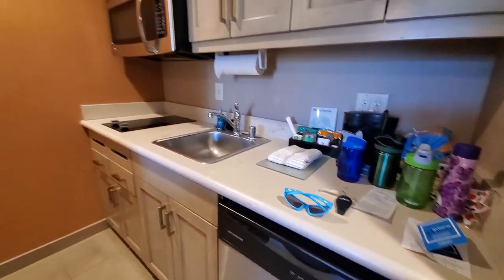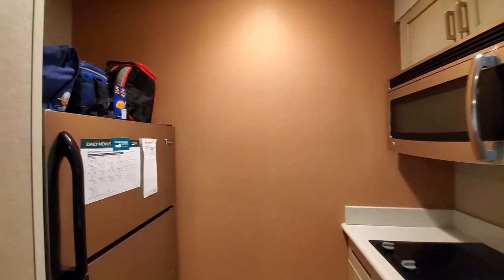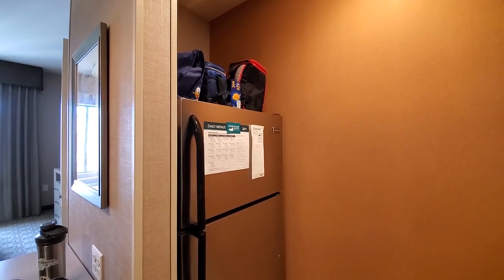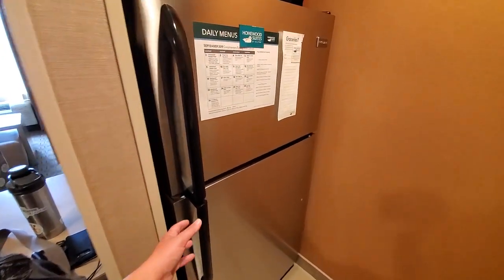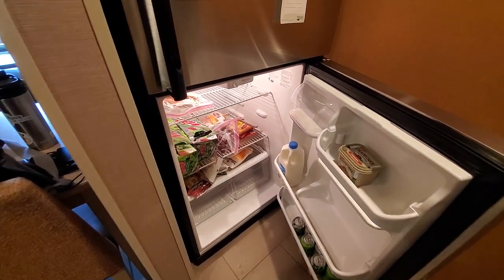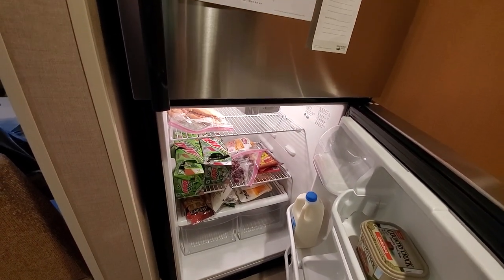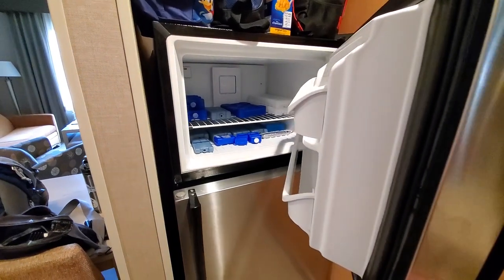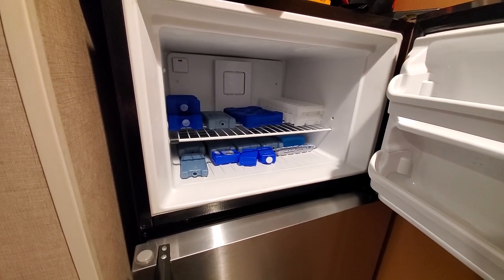You get maid service — I believe it's once a week if you are staying that long. Over here you have another feature I love, which is a full-size fridge. You can really stock up on food. We have cheese, sodas, milk, hot dogs, sandwich fixings, leftover pizza, and some grapes. The other thing I love about having a full-size fridge is that you have a freezer, which is great for freezing ice packs and water bottles to take with you into the park.